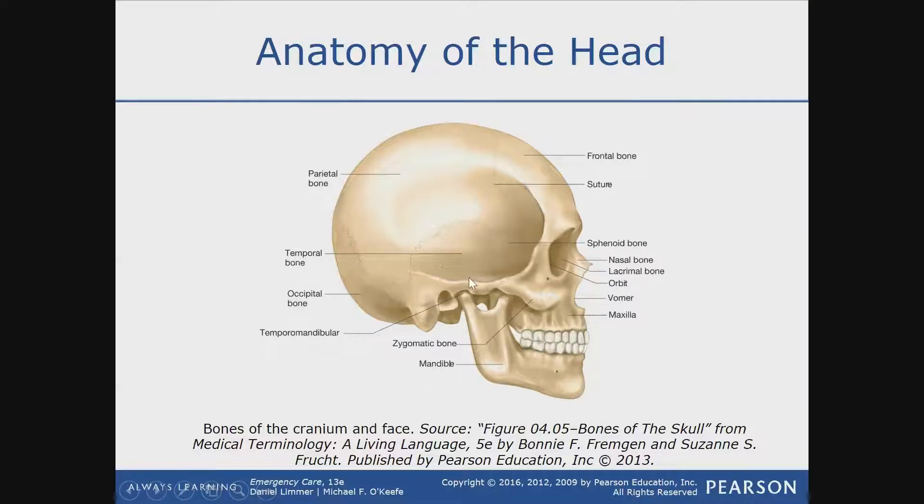The temporal bone is also the thinnest part of the cranium. The occipital is found on the back bottom of the head right here. The foramen magnum would be right here at the bottom — that's where the hole is, and that's where the spine goes down through your vertebrae.